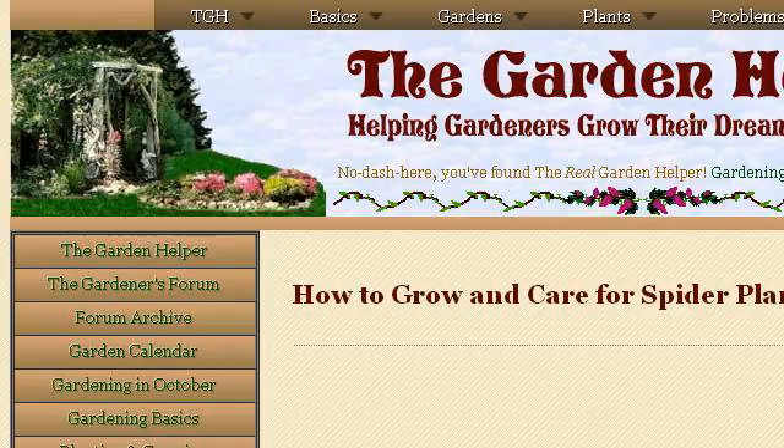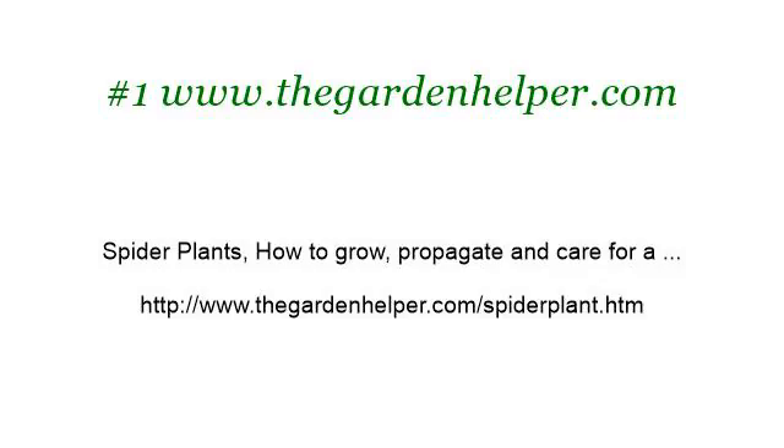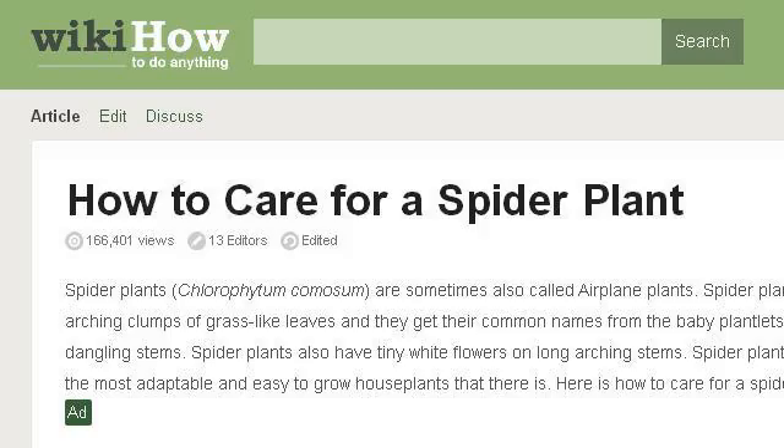Our top-ranked site to learn about how to care for a tarantula is www.thegardenhelper.com, specifically the page titled 'Spider Plants: How to Grow, Propagate and Care for.' This is the link. You can also try www.wikihow.com, especially the page 'How to Care for a Spider Plant: Six Steps with Pictures.' Here's the link.